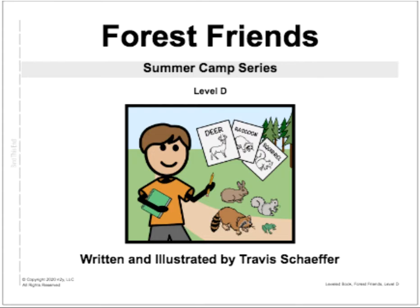Hello, friends! Today we are reading Forest Friends. It's part of the Summer Camp Series from News to You. It's a Level D story, and it's written and illustrated by Travis Schaefer. As usual, at the end of every page, I'll click the robot button, and the robot will read and highlight words for us.